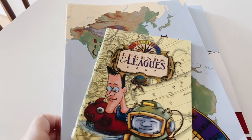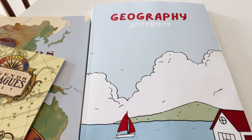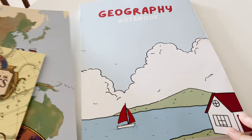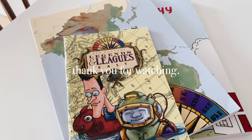I'm going to leave all the links below. You can also check out my geography notebook — it is now available on Amazon and I'll leave that link below as well. Thank you for watching my video and I hope you have a great day!